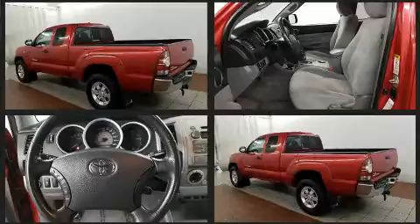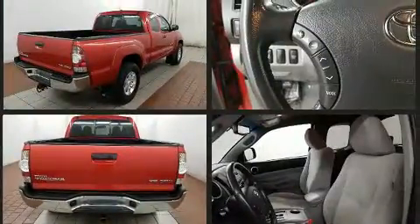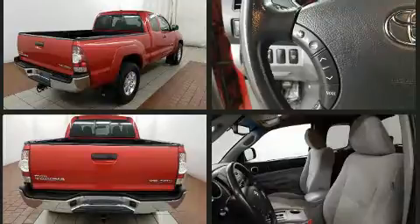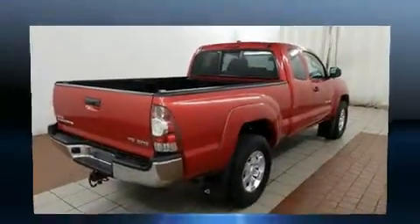Toyota infused the interior with top-shelf amenities such as one-touch window functionality, a tachometer, a rear-step bumper, and much more.